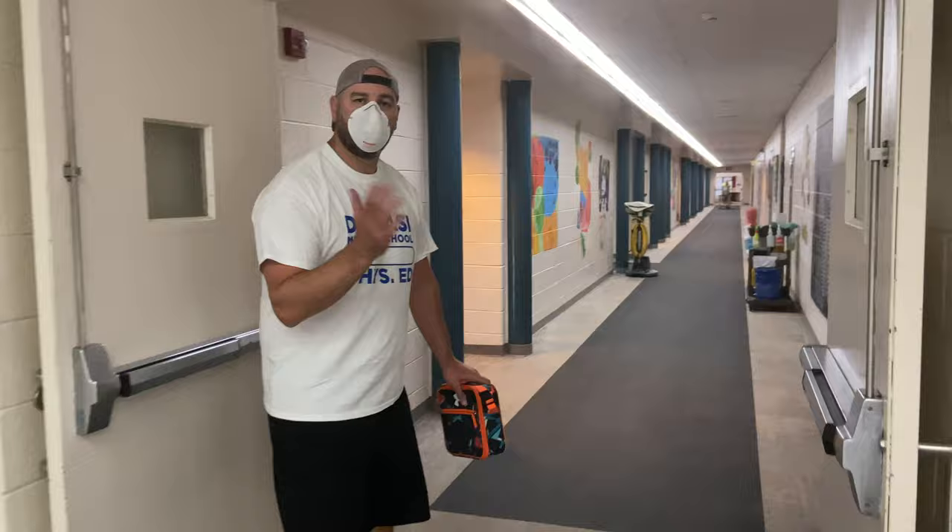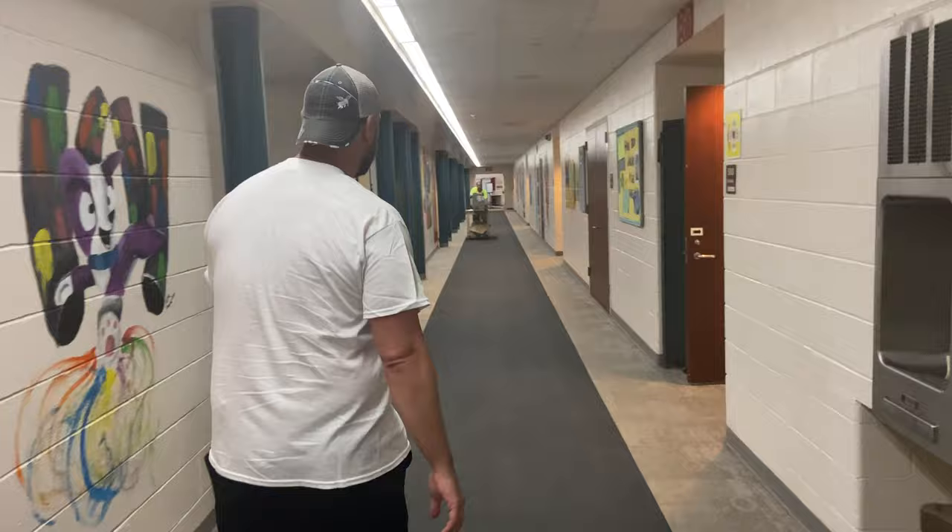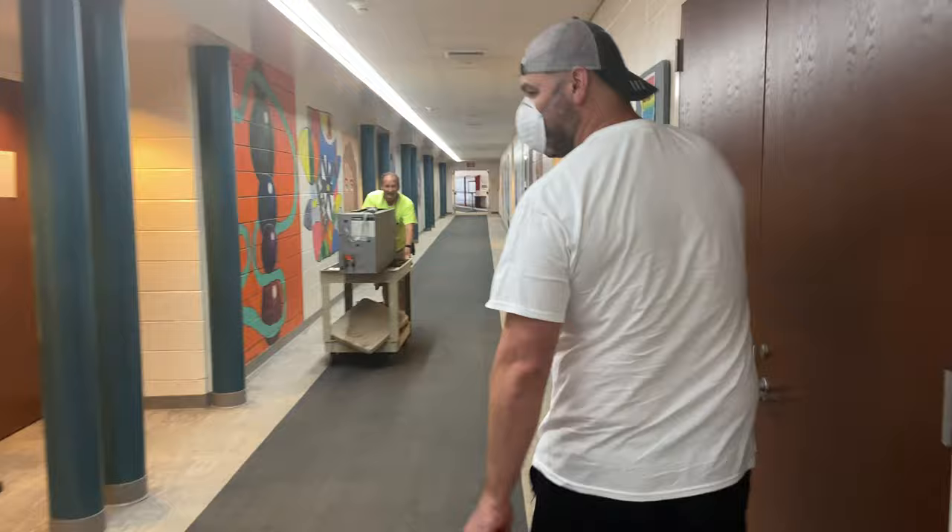This is where you're going to head down the related arts hallway, and we're going to end up in our pods. At the end of the pod you can see a sign, and we can see Mr. Romeo — we're going to say hi, hey Mr. Romeo!